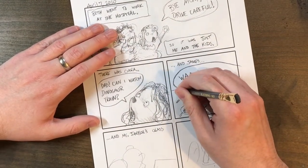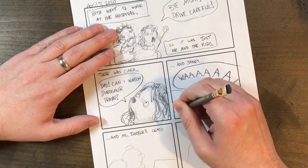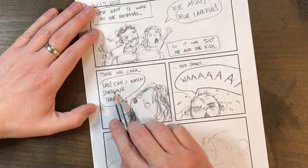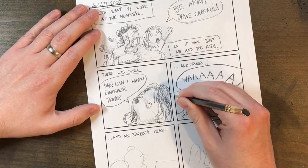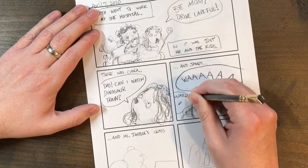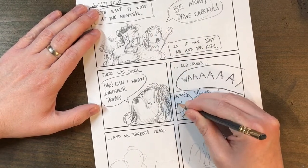I'll sneak in a little joke here by putting in a word balloon behind James that's like a continuation of 'Dad, can I watch Dinosaur Train?' — because I hear that question all day, every day.